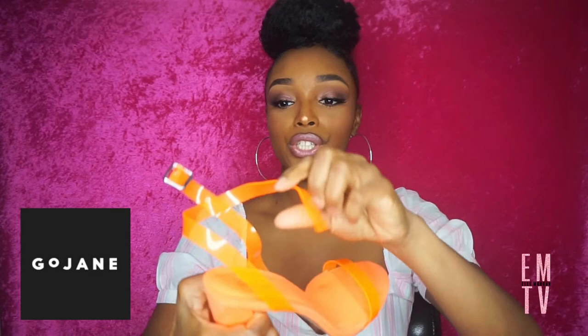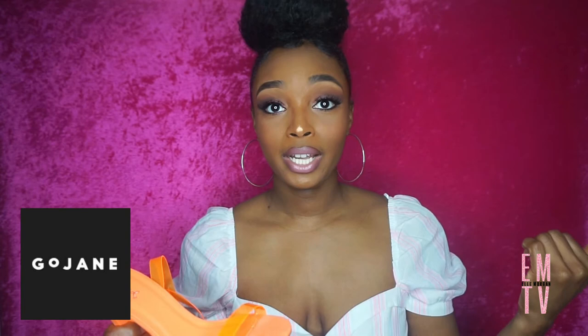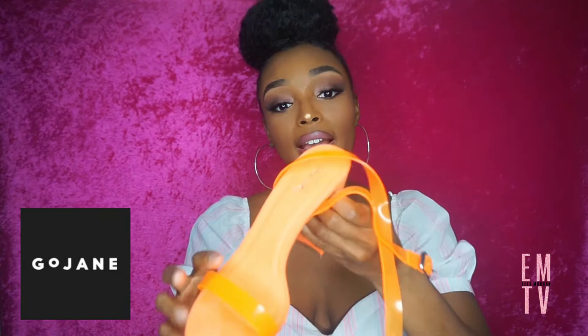My next two pairs are from gojane.com. First are these neon orange shoes that strap around the ankle — super fun. I actually have a bag that matches perfectly that I bought from Forever 21 last year on clearance, so I'll be wearing them together. This is so on trend right now with the whole neon thing, and I thought it would be really good for a nice pop of color. It has a chunky heel, which I love because a girl needs support.